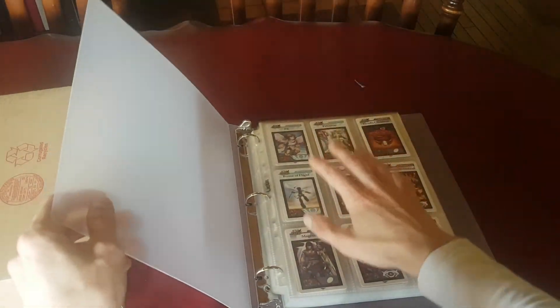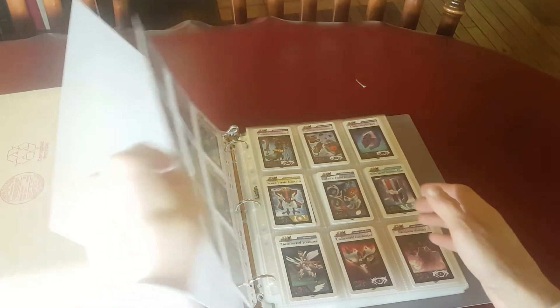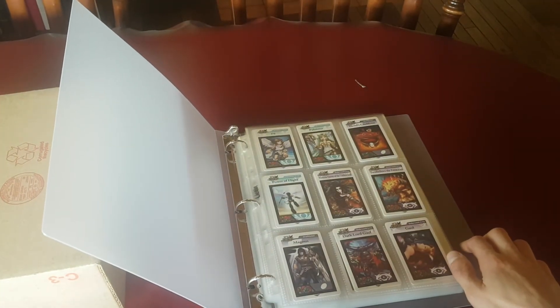I'll make a video about that later so you can see it, but honestly super stoked to finish this — every single card in North America.